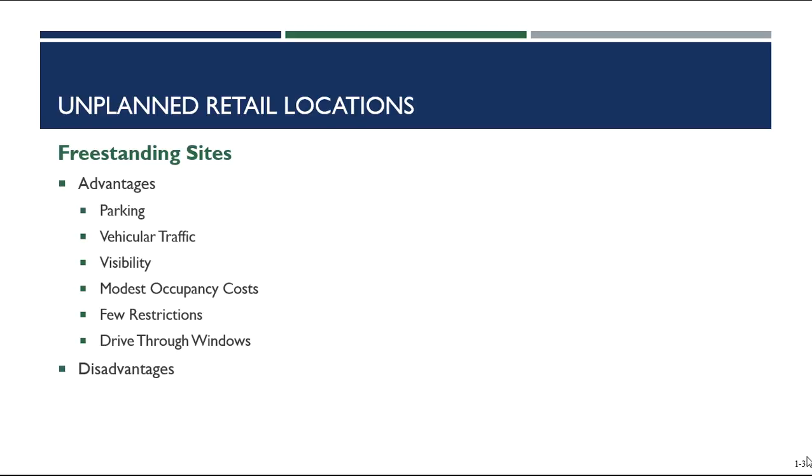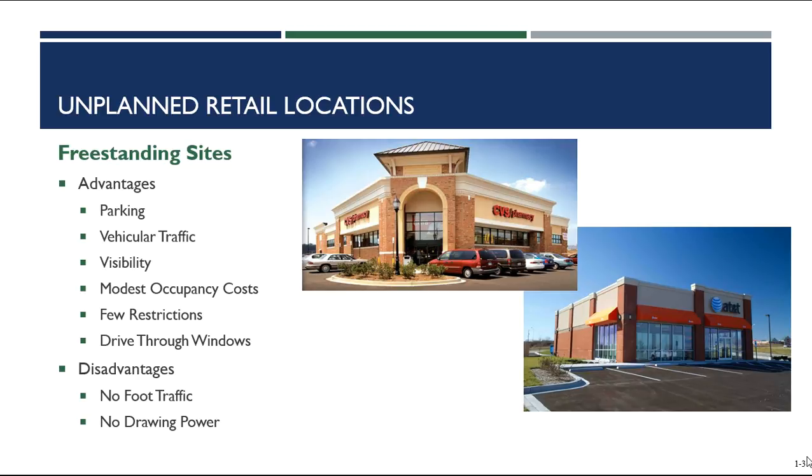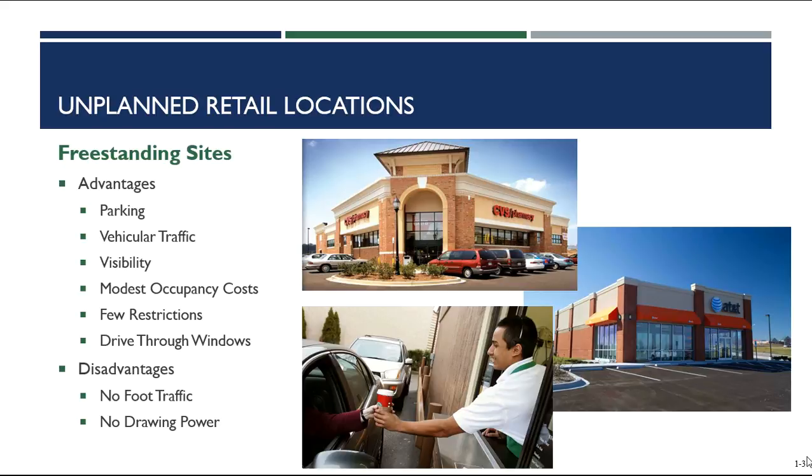There are a couple of disadvantages to operating in a freestanding site location. The biggest is that there is no foot traffic — people aren't normally walking around and can't just stop in on their walk. The second is that there's no drawing power, meaning there are no nearby retailers to attract customers. If you thought of drugstores or pharmacies like CVS and Walgreens, you'd be correct as examples. Telecommunication stores, coffee shops, fast food restaurants, and banks all operate using freestanding sites — mostly because they frequently use that drive-thru window.